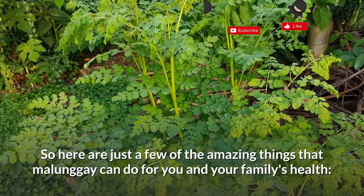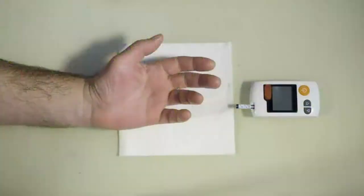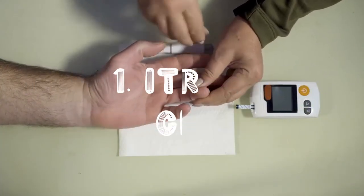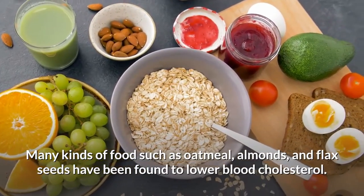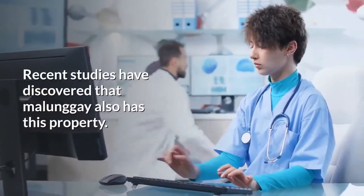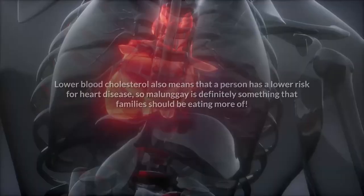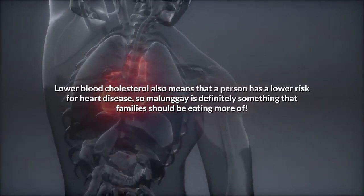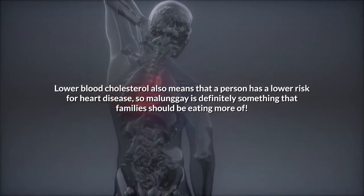So here are just a few of the amazing things that malunggay can do for you and your family's health. First on our list, it helps lower cholesterol. Many kinds of foods such as oatmeal, almonds, and flaxseeds have been found to lower blood cholesterol. Recent studies have discovered that malunggay also has this property. Lower blood cholesterol also means that a person has a lower risk for heart disease, so malunggay is definitely something that families should be eating more of.